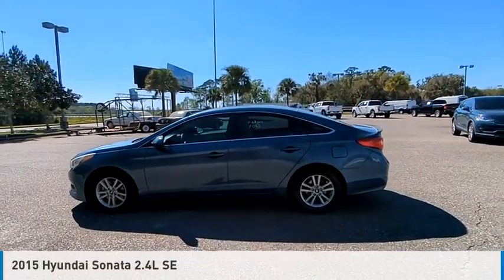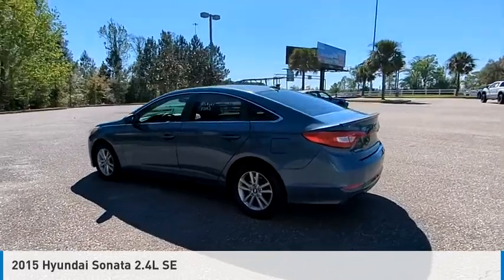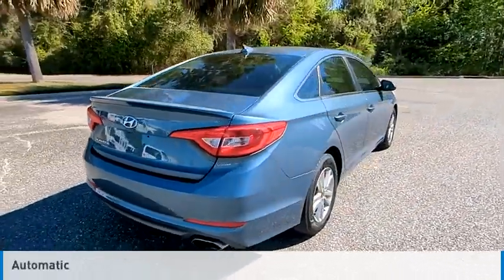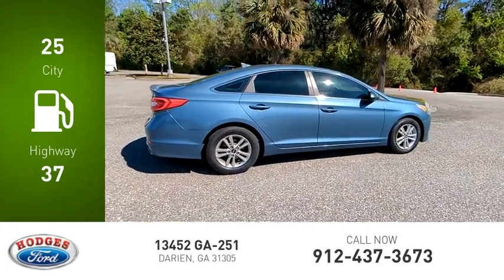Stop by and take a look at the 2015 Sonata. This vehicle is powered by a front-wheel drive, 4-cylinder, 2.4-liter engine and comes with an automatic transmission. Great fuel efficiency saves you money by requiring fewer trips to the gas station.